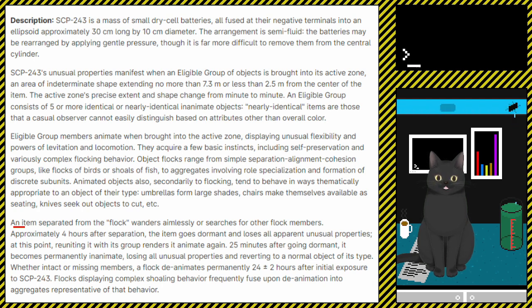Whether intact or missing members, a flock deanimates approximately 24, give or take 2 hours, after initial exposure to SCP-243. Flocks displaying complex shoal behaviour frequently fuse upon deanimation into aggregates representative of that behaviour.